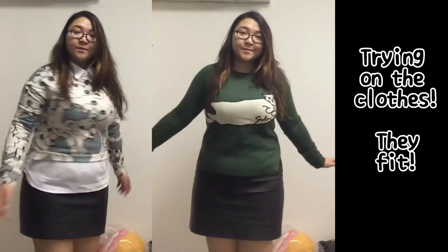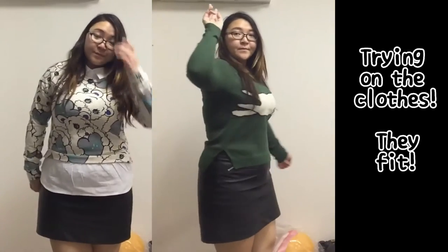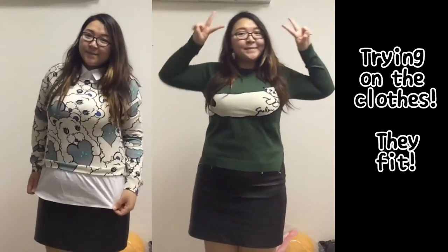I'm actually really, really quite happy with all the things that I got! So I just finished trying on the clothes and I'm so happy that they actually fit! I'm super surprised because usually I can never fit into any Japanese clothes, so I'm just really, really lucky that they're big enough to fit!